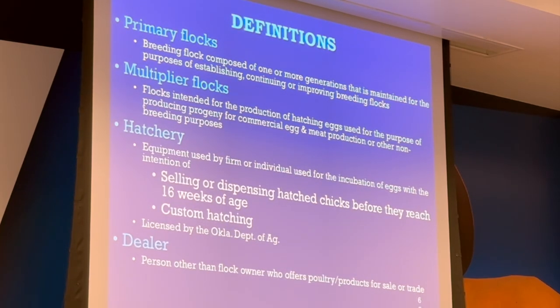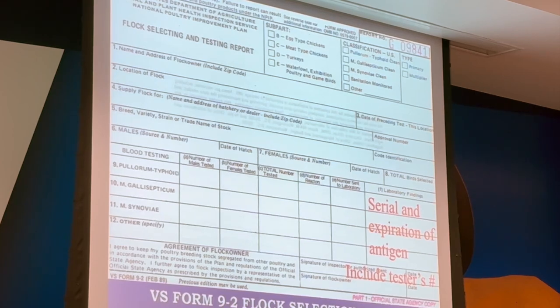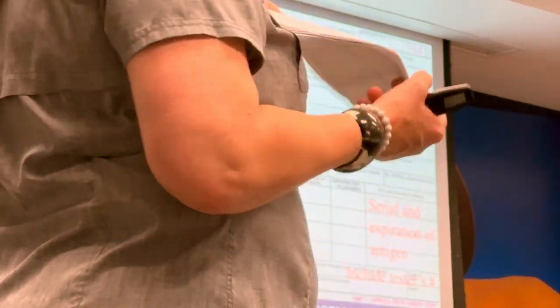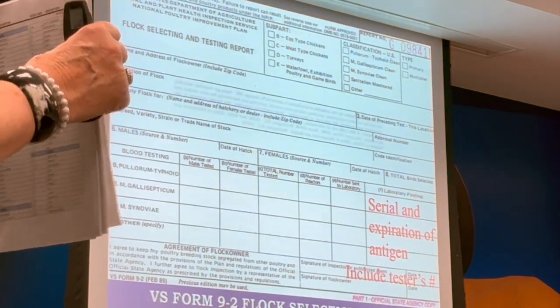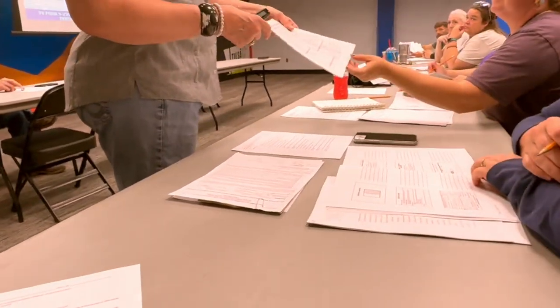We have our definitions: primary, multiplier, hatchery, dealers. On the VS Form 9-2, you'll fill in the laboratory results section with your serial number, expiration date of your antigen, and test lot numbers — then you and the owner both sign it. Breed variety, strain, and breed type are listed online through NPIP, and you'll need the breed codes.